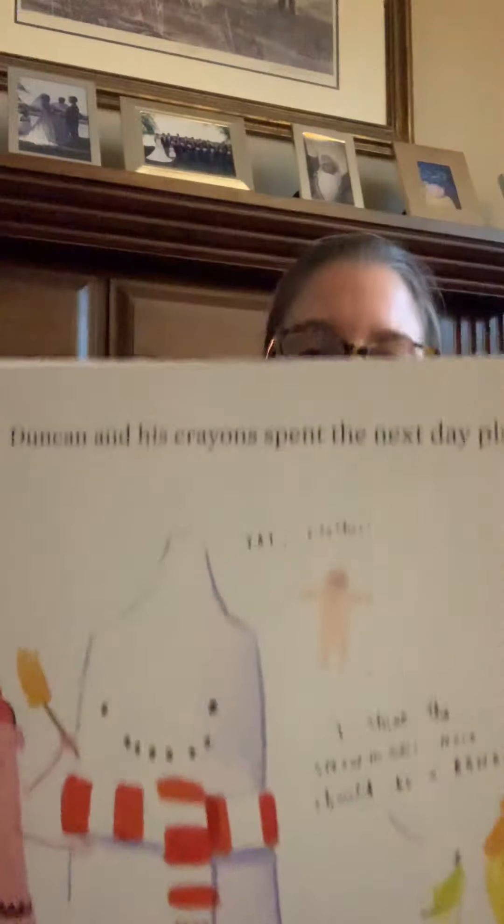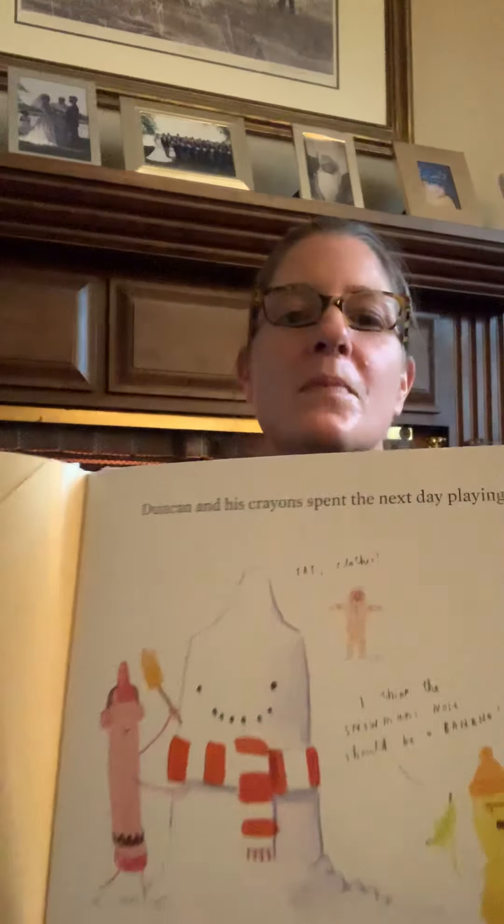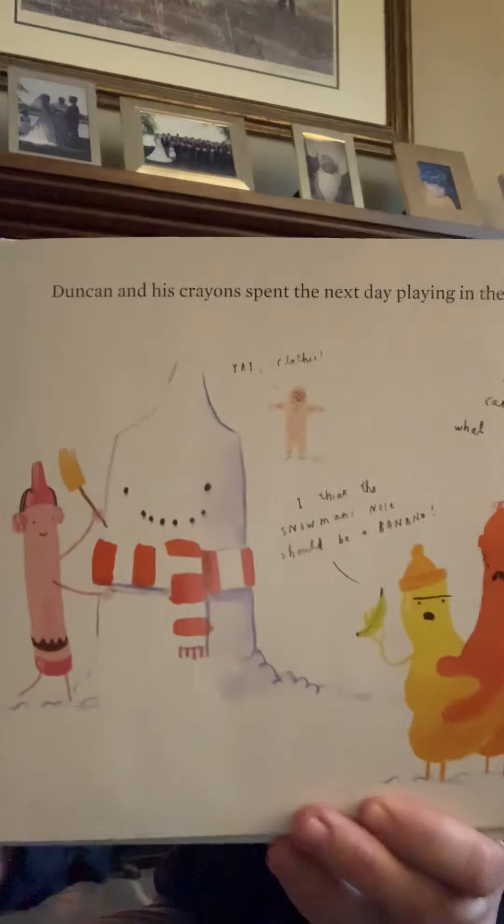Duncan and his crayons spent the next day playing in the snow. Peach Crayon says, 'Yay, clothes!' Yellow and Orange Crayon, who are blended together, says, 'I think the snowman's nose should be a banana.' And the Orange part says, 'I don't care at all what you think.' And he's got a carrot in his hand. Feeling snowed out but suddenly very Christmassy, the crayons headed inside to warm up and get out the Christmas decorations.